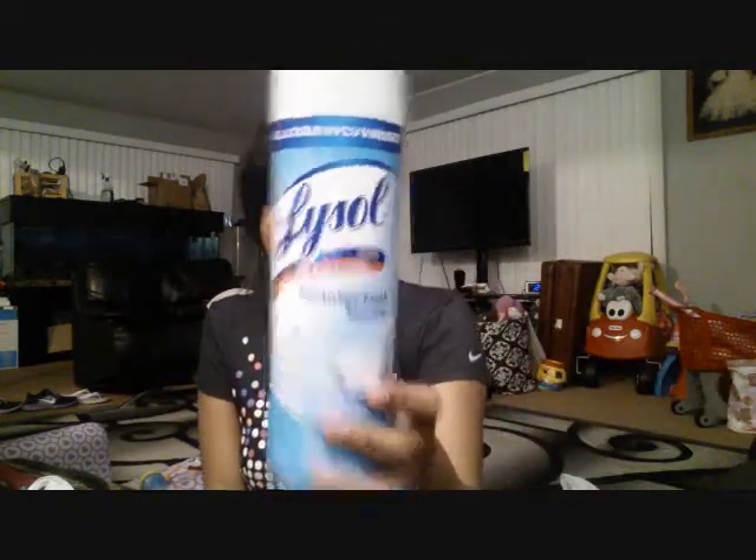The next thing I got is this Lysol Disinfectant. This is normally just for Donnie's crib and the beds and all that.